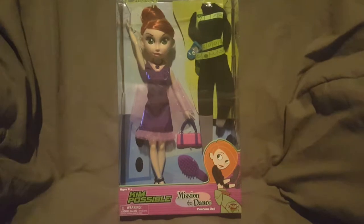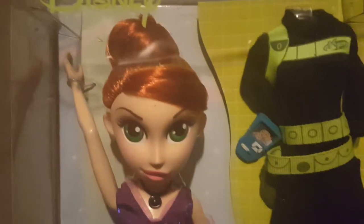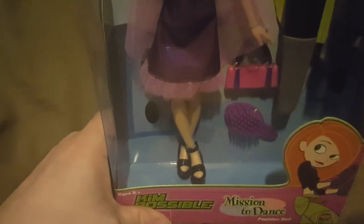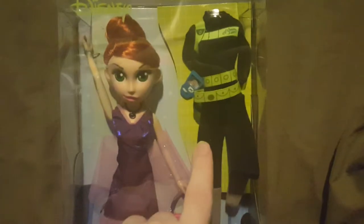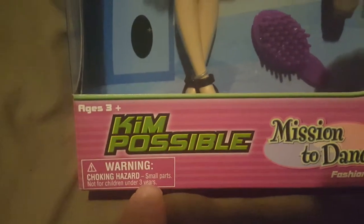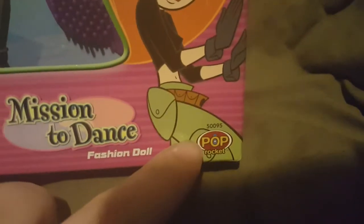Here's the front of the box - you can see Kim right there in her dress. The doll has a necklace on and her dress. She does come with a couple of accessories: her shoes, a hairbrush, a purse, her mission outfit, and the communicator, all included in the box. It is for ages three and up. It does have a choking hazard warning - small parts, not for children under three years old.